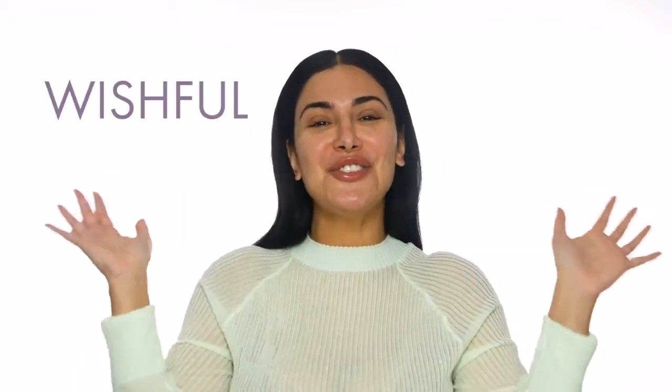Hey beautiful people, it's Huda from Wishful. Today I'm really excited to share with you guys a new product. First of all, I wanna start off with one point.